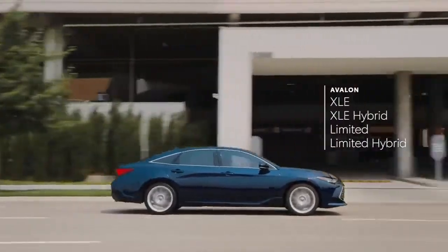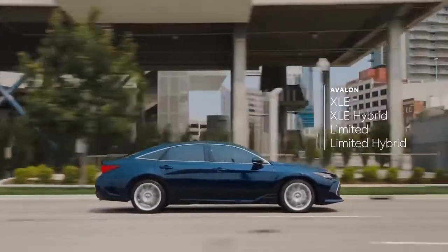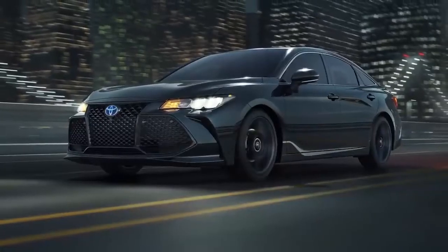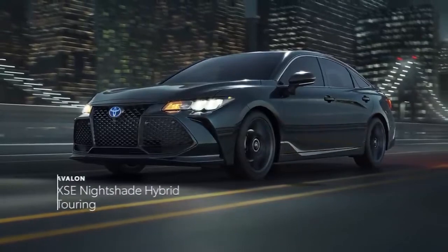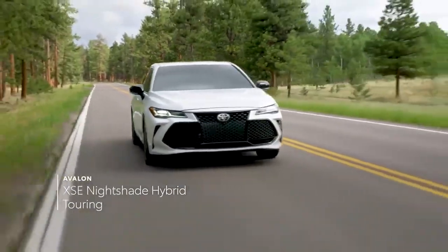On one side sits the refined XLE and Limited grades, which are available in both gas and hybrid configurations. And on the sporty end of the spectrum, the XSE Nightshade Hybrid and Touring grades possess undeniable attitude and striking style.